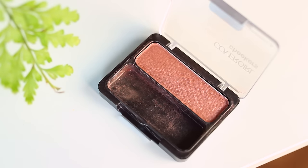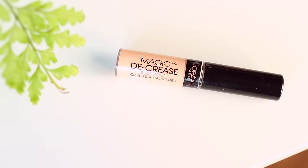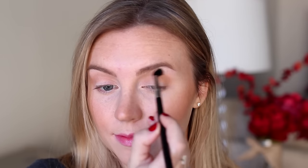For blush I'm applying CoverGirl's Soft Sable to the apples of my cheeks and blending upward toward my temples. It's a really nice peachy brown color and I'm also dusting a bit on the tip of my nose to create a more flushed, I've-been-out-in-the-cold kind of look. Moving on to the eyes, I'm priming my lids with the L'Oreal Magic Decrease eyeshadow base — it's opaque so it covers up veining on my eyelids. Then I'm using my NYC bronzer on a crease brush to warm up the hollows of my eyes, which pairs nicely with a cool-toned eyeshadow to keep the eyes balanced.